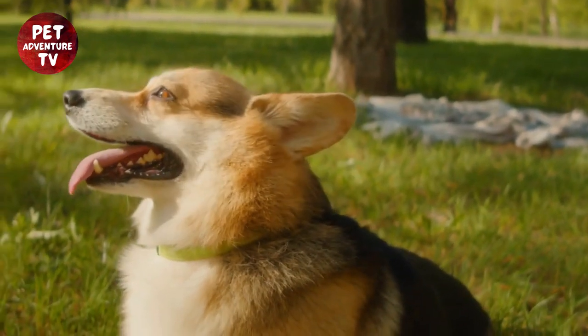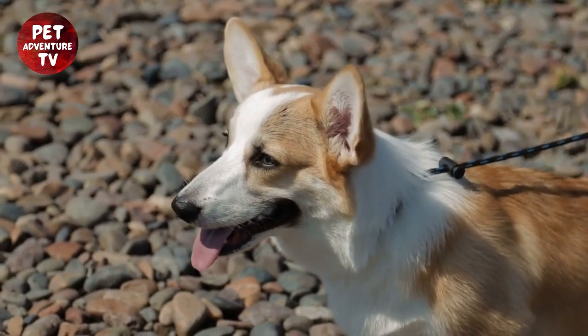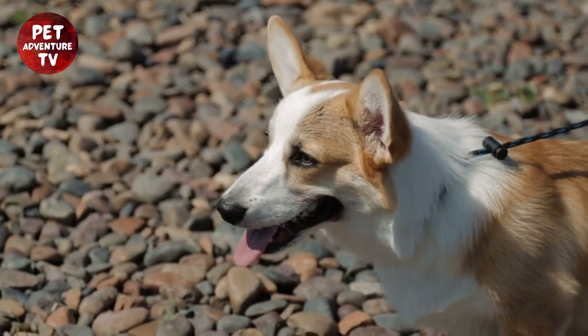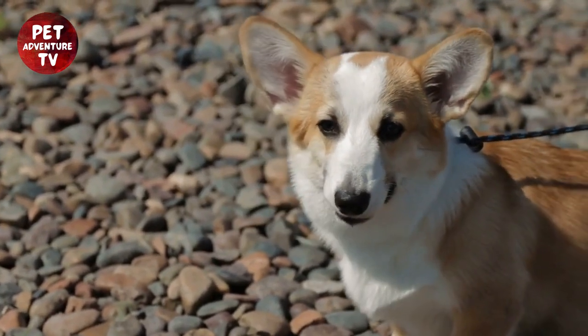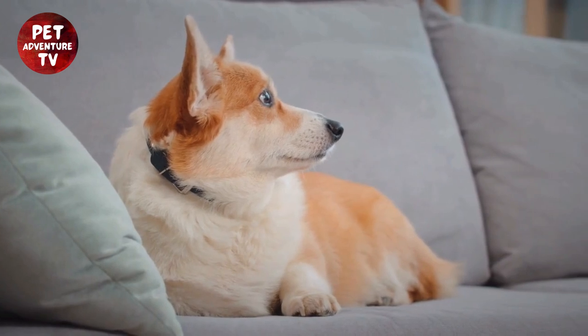First up, grooming. Keeping your corgi's coat clean and healthy doesn't have to cost a fortune. Invest in some quality grooming tools like a brush and nail clippers. Regularly grooming your corgi at home not only saves money but also strengthens the bond between you and your furry friend. Plus, it's a fun activity.